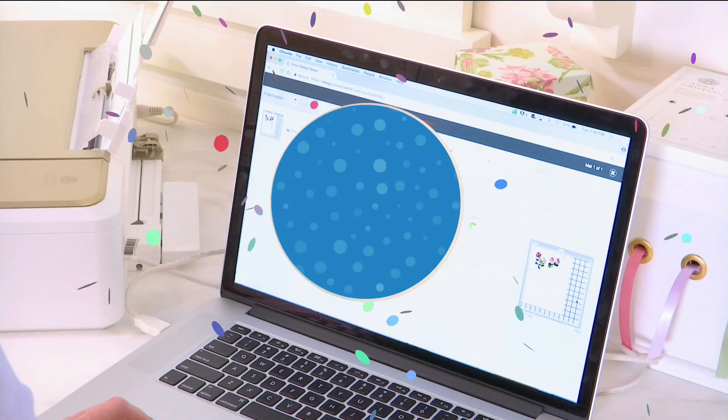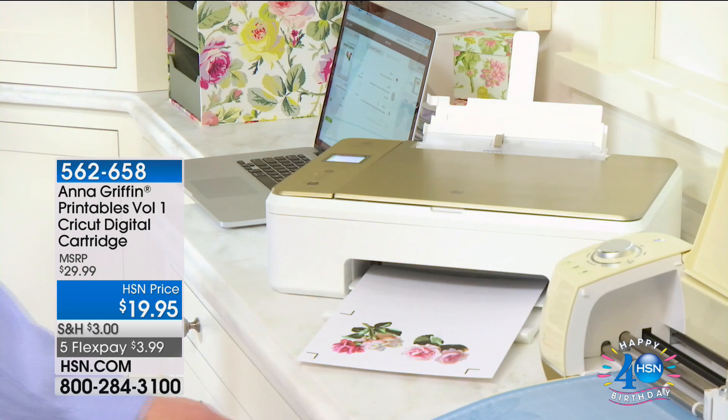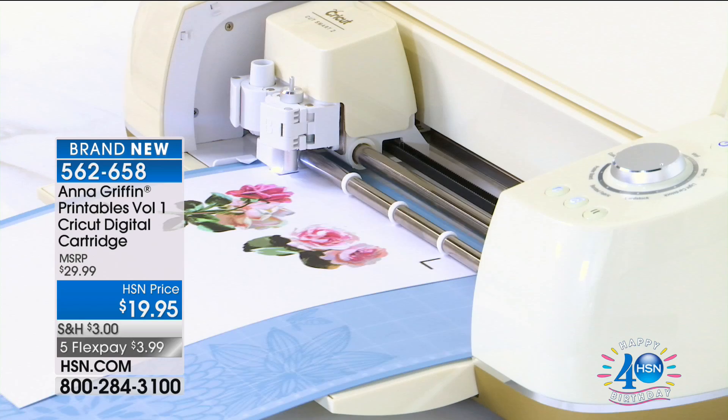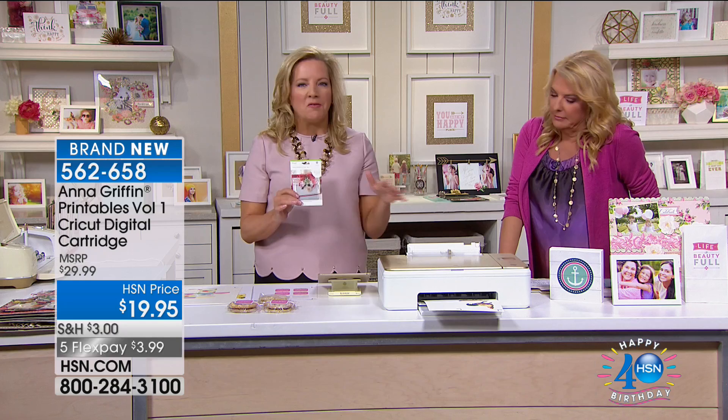We're going to talk about one of our favorite items in the world — the Cricut. Anna, you have created a brand new printable digital cartridge to go with the Kodak. One of the things I felt was really important when using this brand new printer is to use it to print then cut on my Cricut.